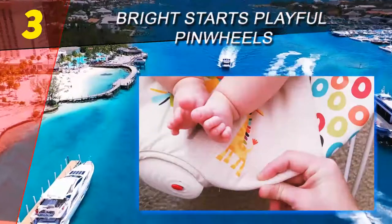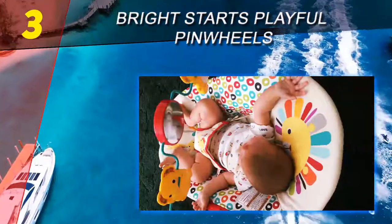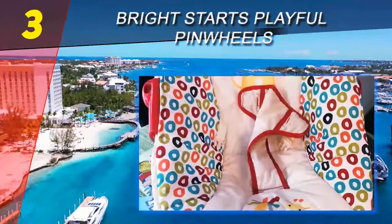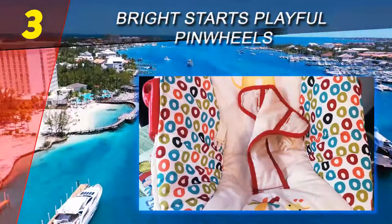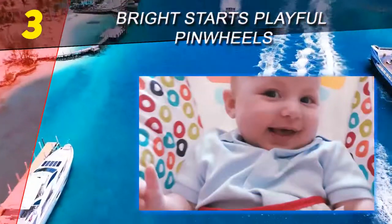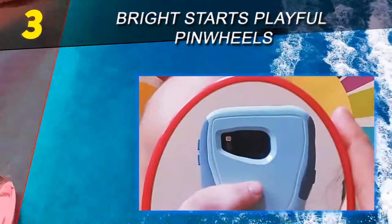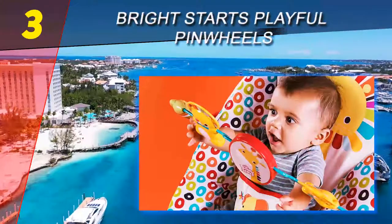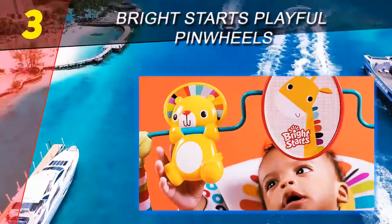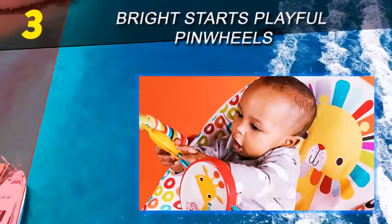Number three on our list is the Bright Starts Playful Pinwheel Whales. The Bright Starts Pinwheel baby bouncer seat is compact, comfortable, adorable, entertaining, and only about 20 dollars. It's very similar in design to the original Fisher-Price bouncer seats, with curved metal legs, a removable toy bar, machine washable seat pad, and vibration motor. It's basic, simple to use, and looks pretty cute regardless of your interior decor.